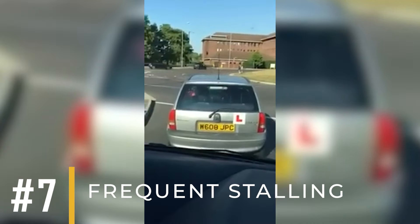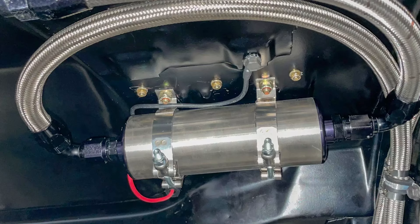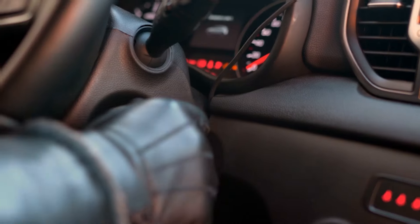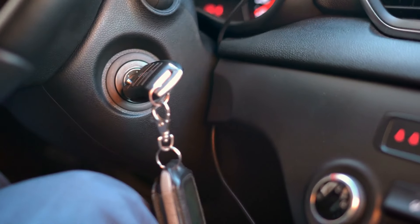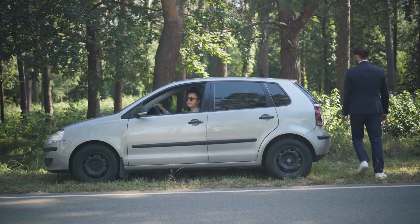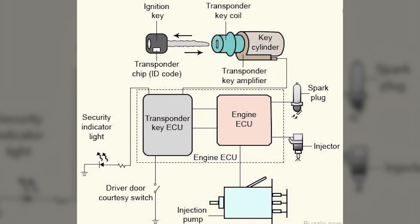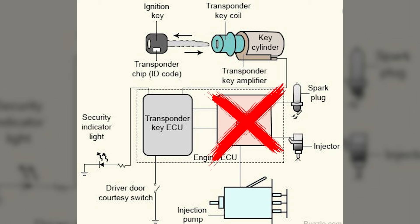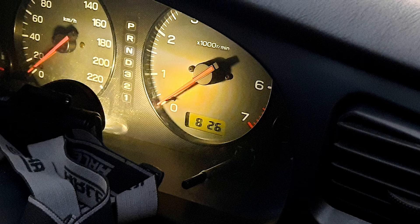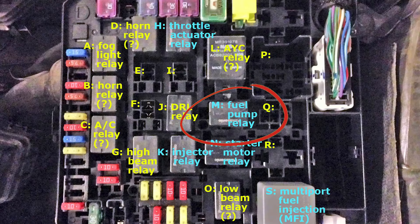Symptom number seven: frequent stalling. The ignition switch sends a signal to the fuel pump to turn on. If the contacts on the back of the ignition switch are faulty, it can cause the fuel pump to randomly shut down, which stalls the car. The car may restart immediately or after a few seconds of cranking. If it doesn't restart, you can check if the fuel pump is receiving power by opening the trunk while someone turns the ignition on — if you hear a slight buzzing sound, the fuel pump is working. There's also a possibility that the ignition switch cuts power to the engine control unit, in which case dashboard warning lights won't illuminate when you turn the ignition. Random stalling and fuel pump issues can also indicate a problem with the fuel pump relay or a faulty fuel pump.